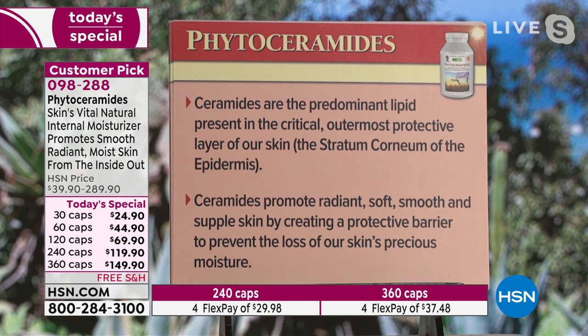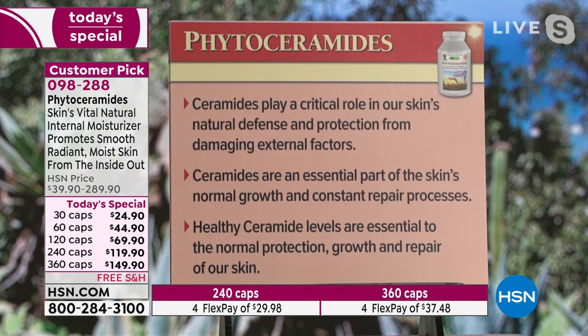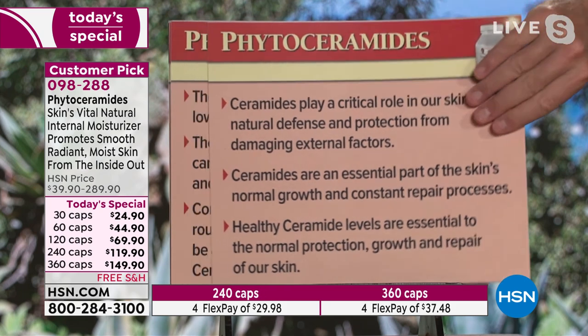Ceramides promote radiant, soft, smooth, and supple skin by creating a protective barrier to prevent the loss of our skin's precious moisture. If you're putting that barrier on the very outside where our skin is dead, it's basically too late. The opportunity to retain moisture in a way that will look different must happen inside the epidermis. Ceramides play a critical role in our skin's natural defense and protection from damaging external factors. Ceramides are an essential part of the skin's normal growth and constant repair processes.